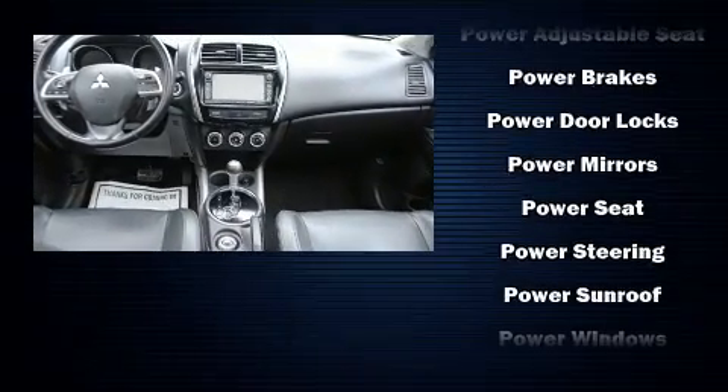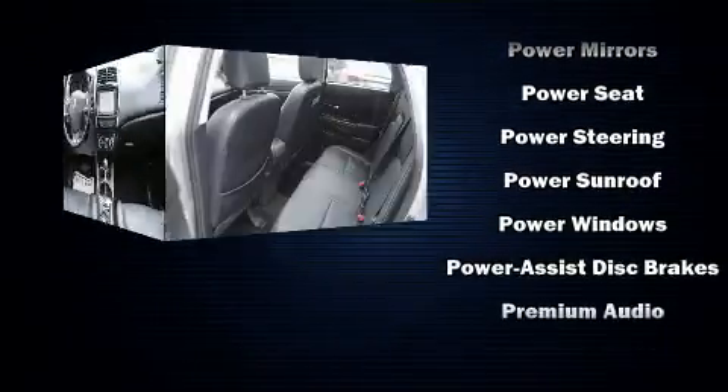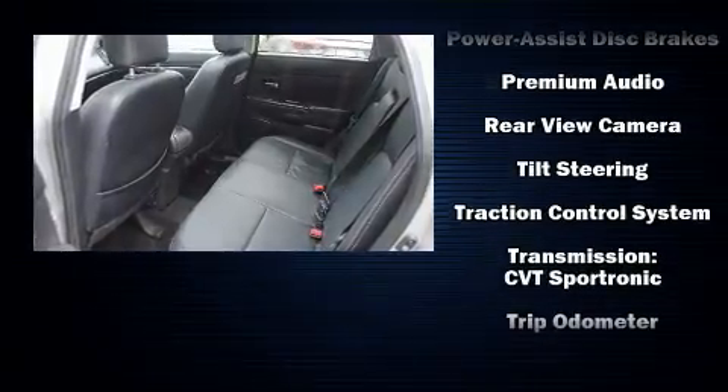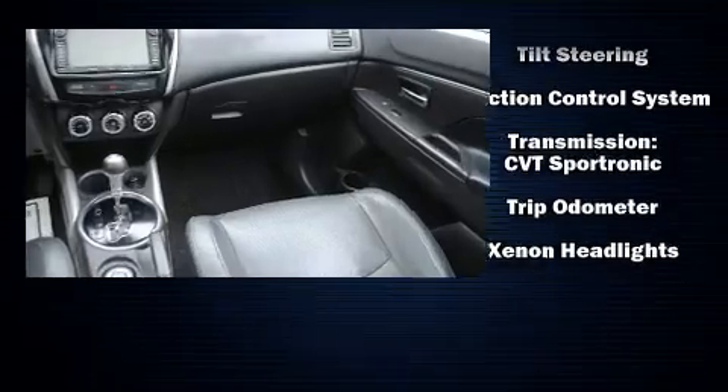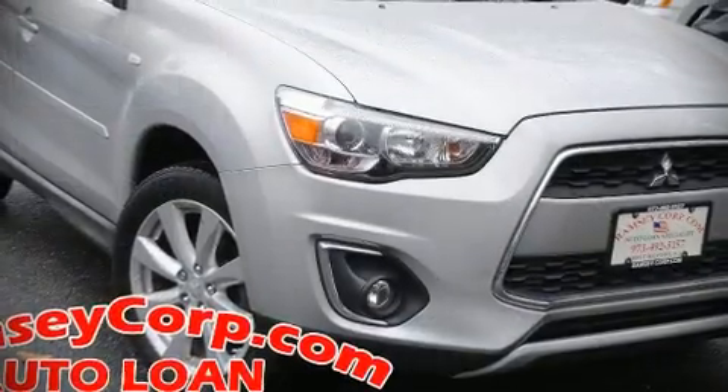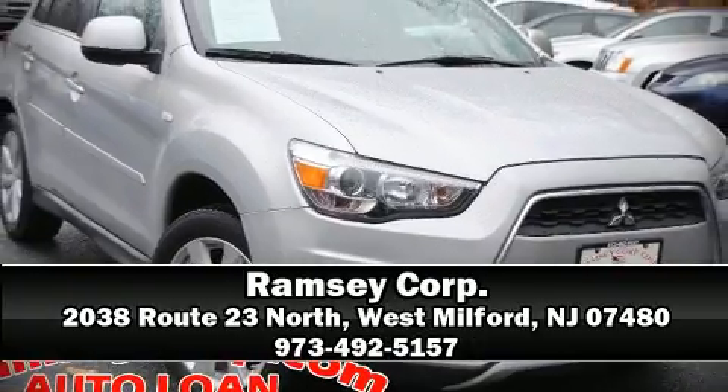You'll never lose visibility with rain-sensing wipers, which activate automatically when the drops start to fall. It also arrives with a Carfax history report, providing you peace of mind with detailed information. Our experienced sales staff is eager to share its knowledge and enthusiasm with you — stop in and take a test drive.